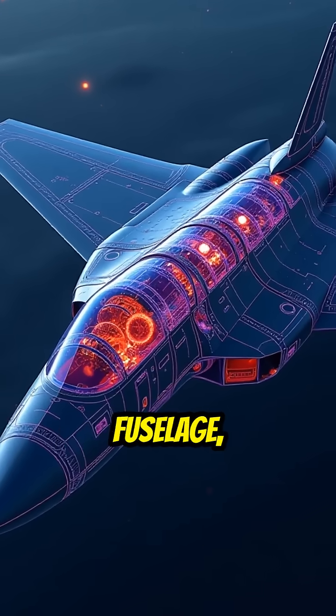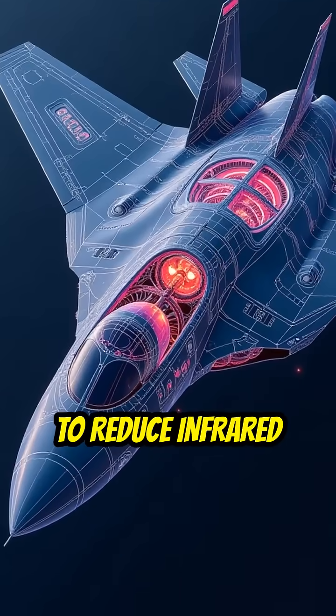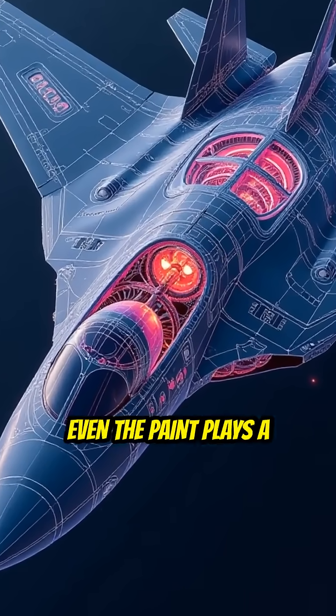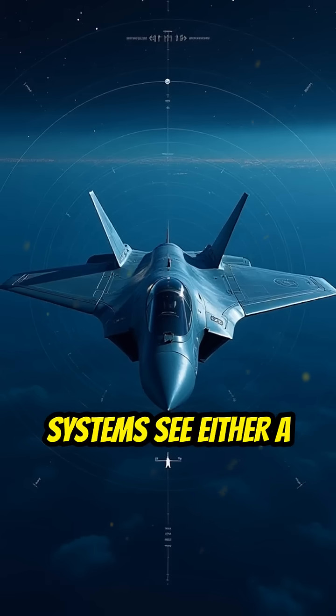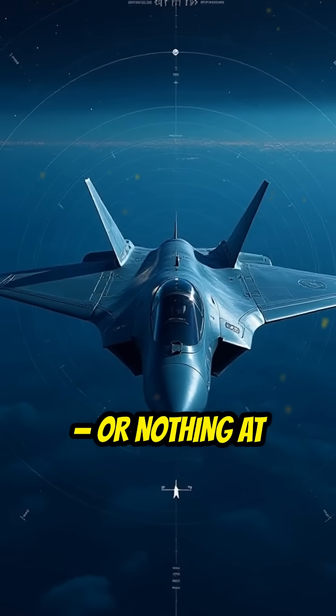Their engines are hidden deep in the fuselage, and exhaust is cooled to reduce infrared signature. Even the paint plays a role. All this means radar systems see either a small object like a bird, or nothing at all.